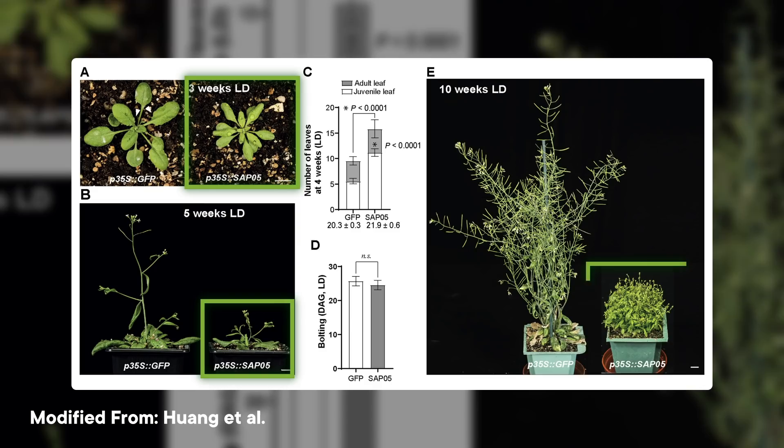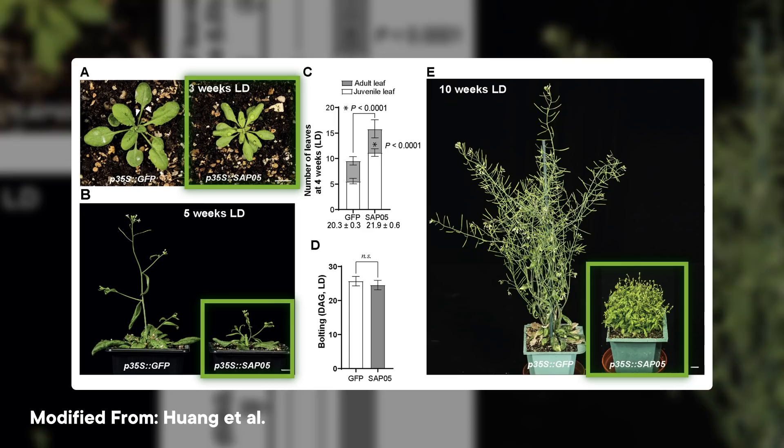In the case of parasites called phytoplasmas, those changes include causing host plants to grow extra closely packed shoots and branches, turning flowers back into leaf-like structures, and actually causing their hosts to live longer and stop reproducing. Basically, they turn plants into zombies.